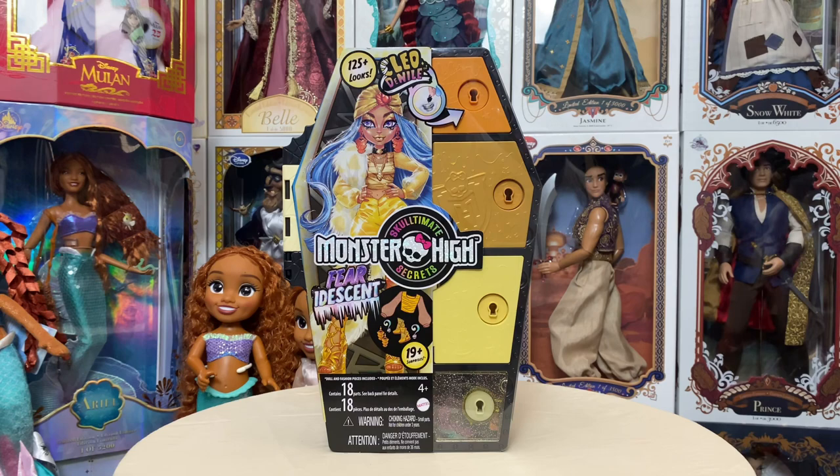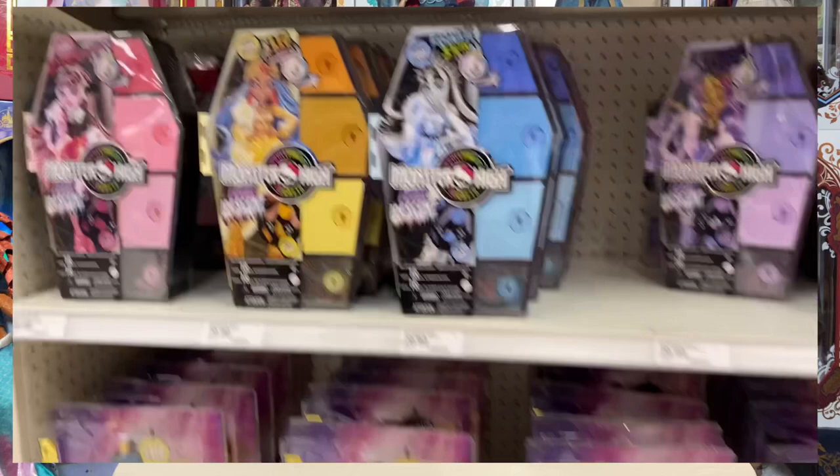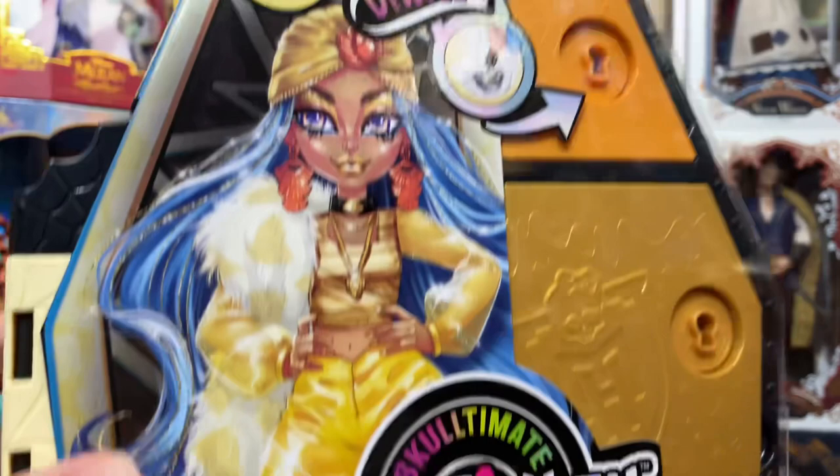For this one I actually did go to my local Target — I'll input some pictures and a little clip I took while I was there. They had quite a few, actually — they had all the Fright-Idescent line and all the Monster Ball line as well. I had this Cleo and the Monster Ball Laguna in my hand, but I decided I just want this Cleo. After looking at everything, I'm still only going to get the Dracula Monster Ball and the Cleo. Having seen a lot of photos now, I think I'm just going to get Cleo from this line.